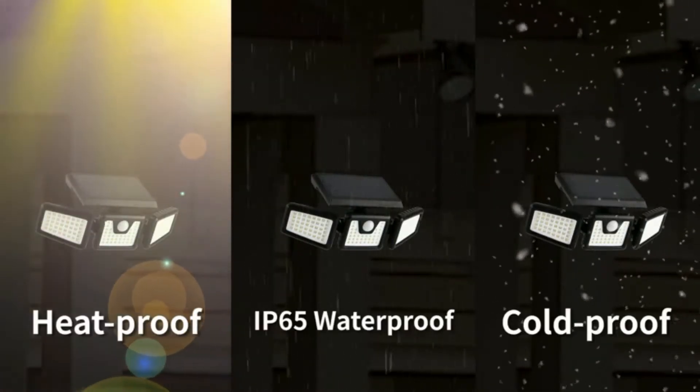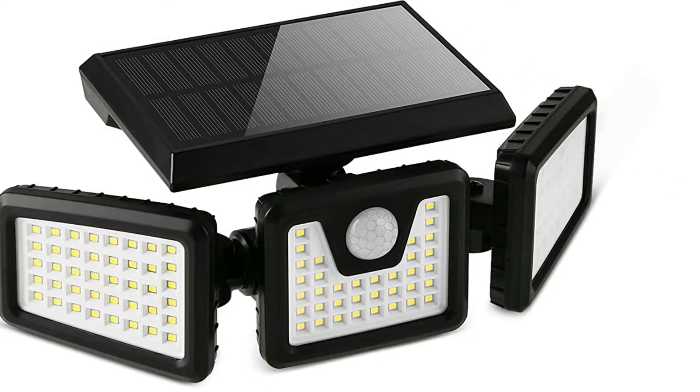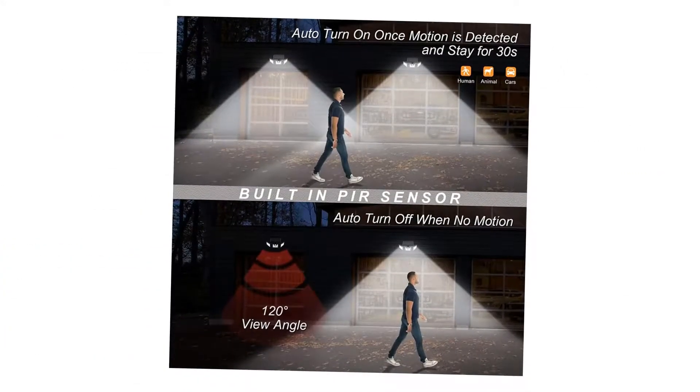The Optair Solar Motion Sensor Light has a built-in body motion sensor function and low-light sensor. It can detect distances up to 33 feet with a range of 120 degrees. When motion is sensed, it shines for 30 seconds and then automatically turns off.